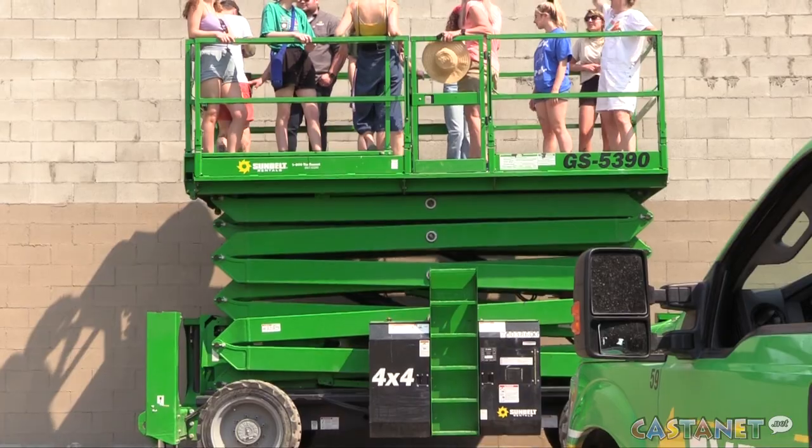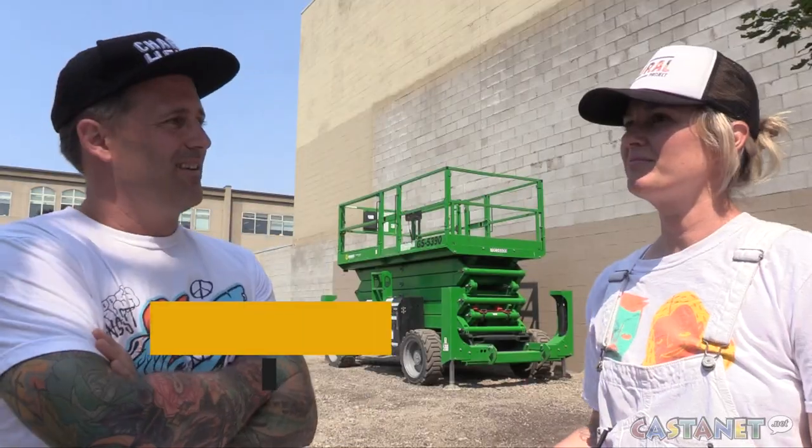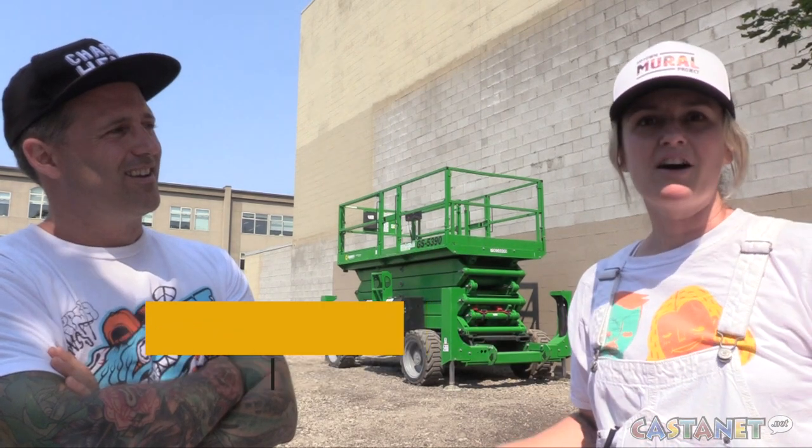The mural is going up right across from the Kelowna downtown YMCA. During the winter, the artist likes working out at the local YMCA, spending time on the machines, looking out at the big parking lot.